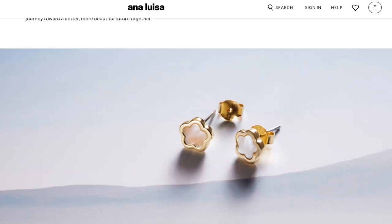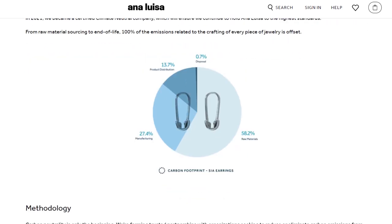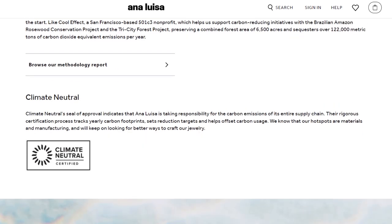If you don't know, Ana Luisa makes jewelry with the planet in mind. They are very conscious about the materials they use — a lot of them are recycled materials. Now you guys know I love their pieces. They are timeless, effortless and they are going to last you a lifetime.